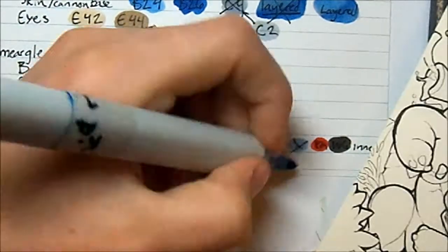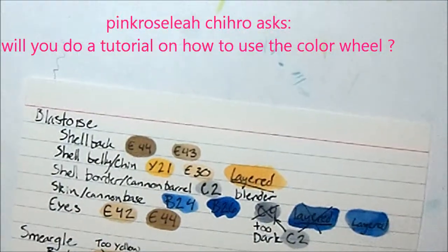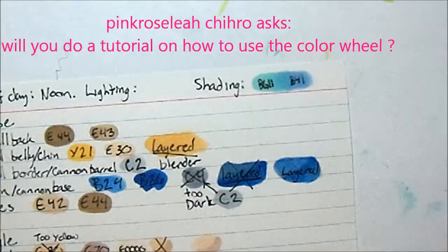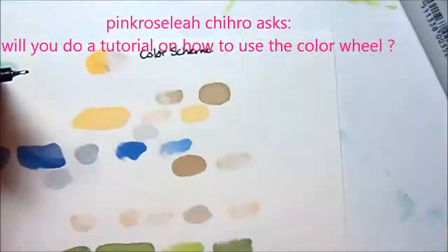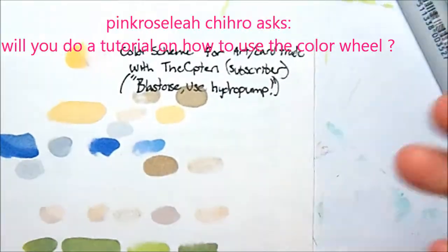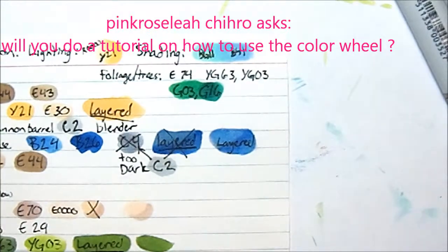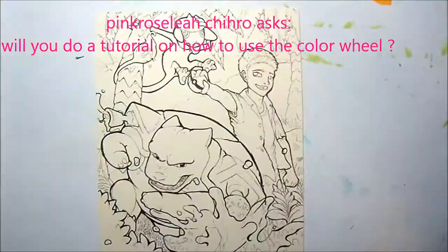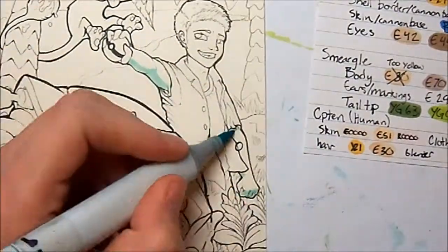My sixth question also comes from PinkRoseLeaChihiro. This question is: will you do a tutorial on how to use the color wheel? Eventually I will, although I can't exactly say how soon that will be. Color theory is a hugely complex subject — it includes a lot of different areas so I'd have to break it down into something more manageable. And I am really backed up with art trades so I can't stop in the middle of those to do a tutorial at the moment, although I will be doing more tutorials in the future.